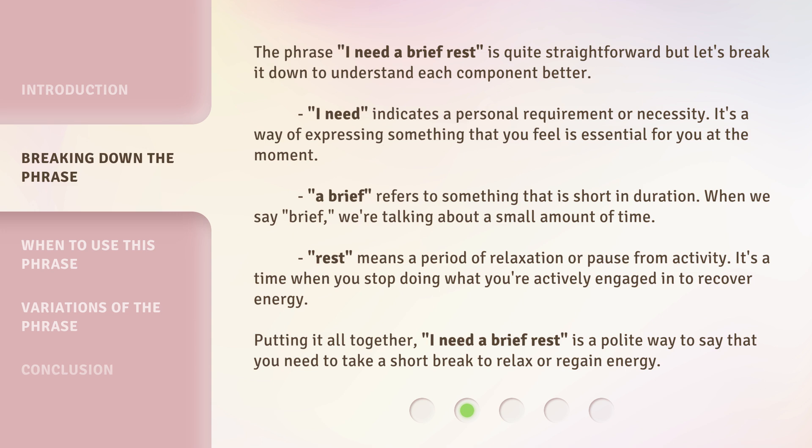The phrase 'I need a brief rest' is quite straightforward, but let's break it down to understand each component better. 'I need' indicates a personal requirement or necessity. It's a way of expressing something that you feel is essential for you at the moment.